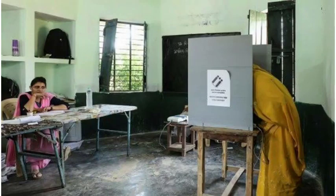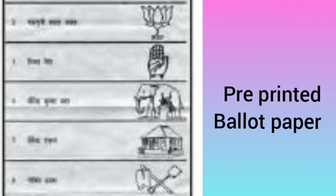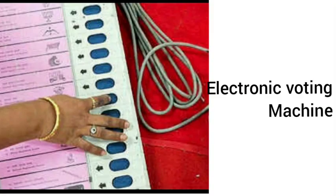It should remain a secret even after voting, and that is possible only through a secret ballot. Thus, secret ballot is an essential feature of democratic elections. Pre-printed ballot papers and electronic voting machines are commonly used in elections.